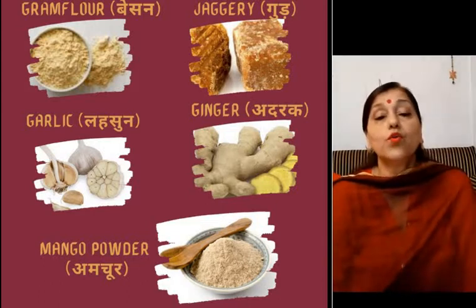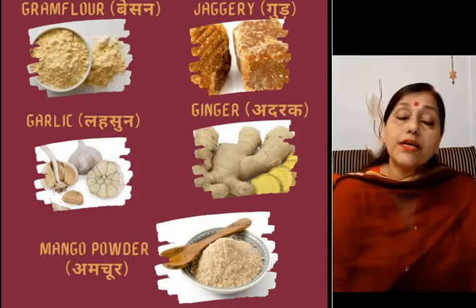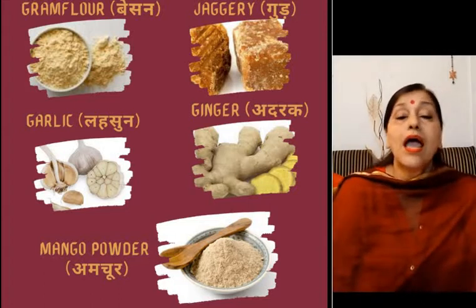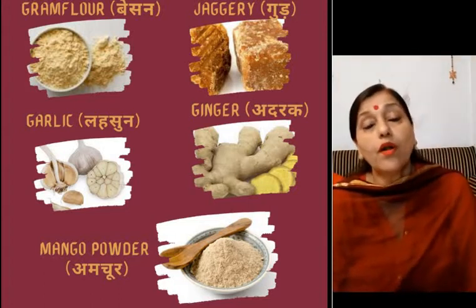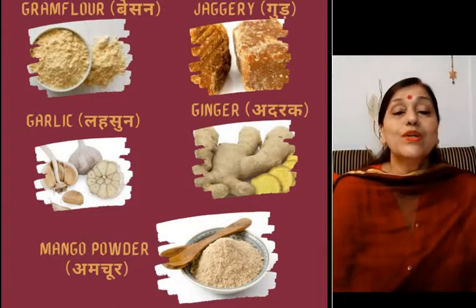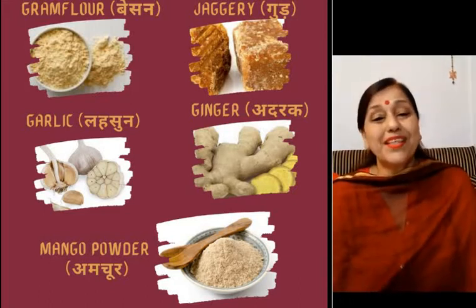Remember these names, children. Note them down in your notebook. Learn both the names — in Hindi also and in English also. This is going to help you to increase your vocabulary. In my next class I will teach you a few more things, children, so be ready for that.